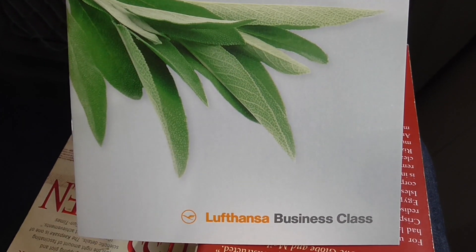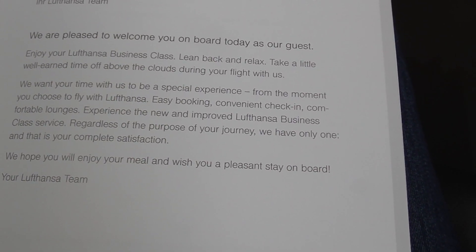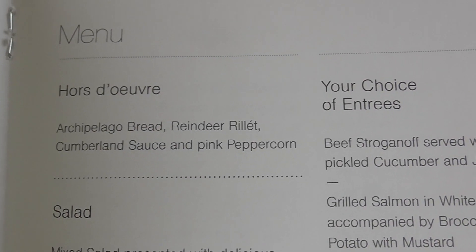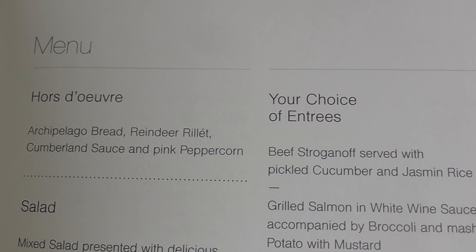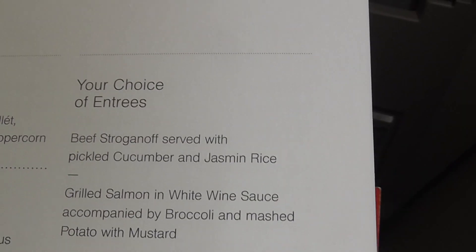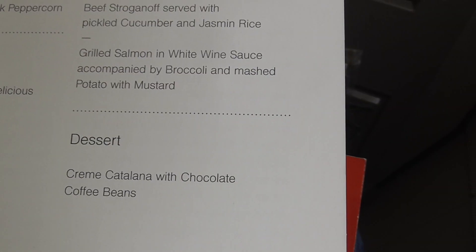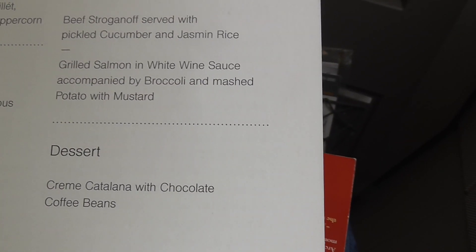Our business class lunch menu. The appetizer is a reindeer fillet — maybe it's Dasher, Dancer, or Prancer — with bread, sauce, and pink peppercorns. Or beef stroganoff or grilled salmon. And crème catalana with chocolate coffee beans for dessert.